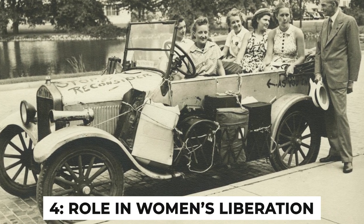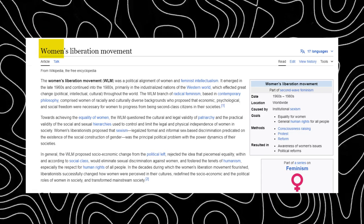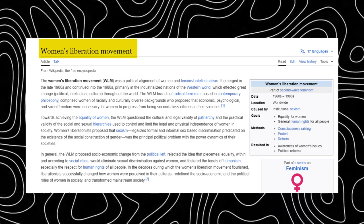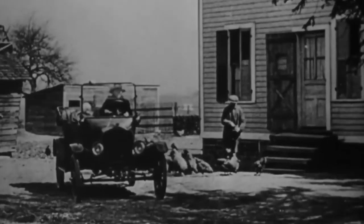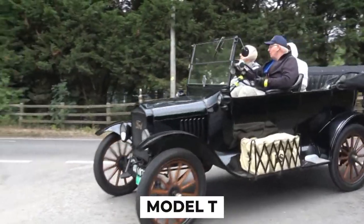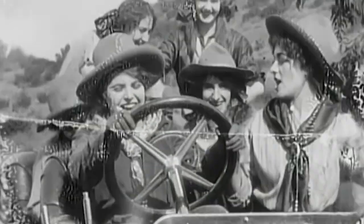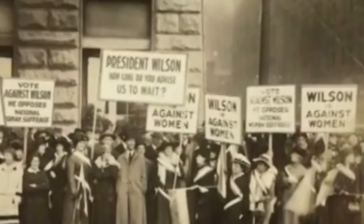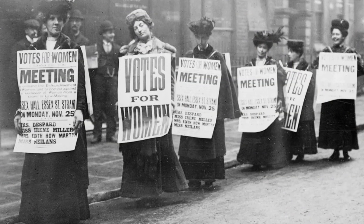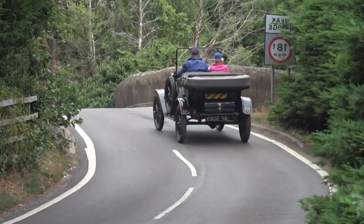Fact number 4: role in women's liberation. The 1925 Ford Model T Runabout played a significant role in the women's liberation movement of the early 20th century. The affordable and relatively easy-to-operate Model T gave women unprecedented mobility and independence. Before the Model T, travel options for women were limited. Its affordable price meant many middle-class families could own one, and its simpler controls made it accessible to women drivers. Suffragists even used Model Ts to campaign in rural areas, spreading their message to previously unreachable communities, and the image of women confidently driving challenged traditional gender roles.